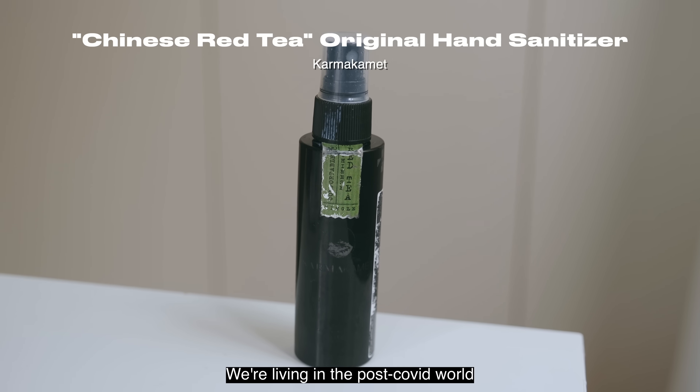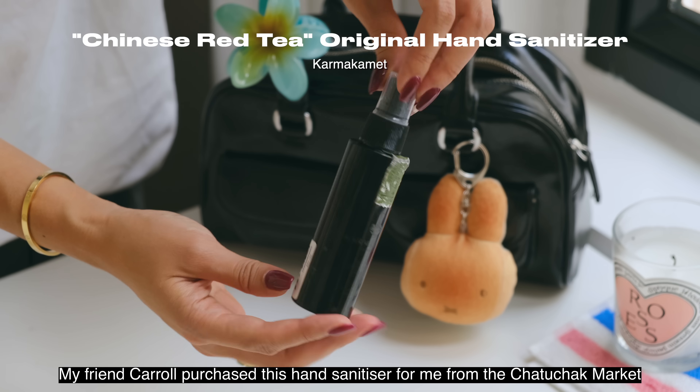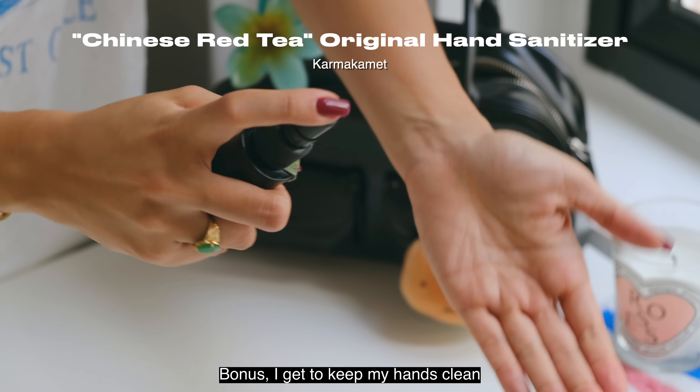We're living in the post-COVID world but I still bring hand sanitizer with me. My friend Carol purchased this hand sanitizer for me from the Chatuchak Market when we were in Bangkok — it smells amazing and I love spraying it on my hands. Bonus: I get to keep my hands clean.